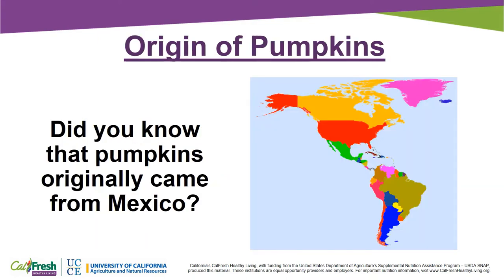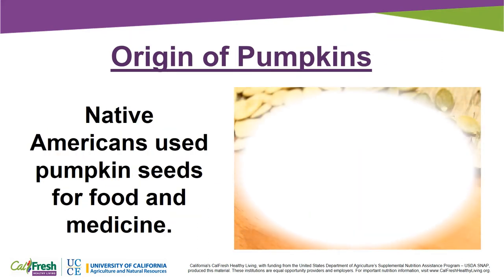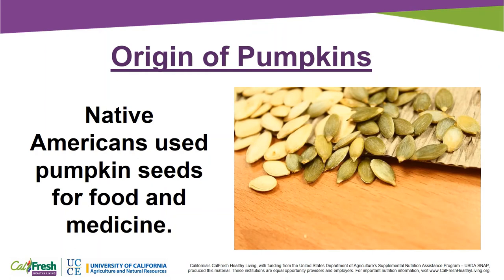Did you know that pumpkins originally came from Mexico? Seeds from pumpkin plant relatives have been found in Mexico that date back more than 7,500 years ago. It's thought that pumpkins came to North America by Native Americans who brought them with them from Mexico. Native Americans use pumpkin seeds for food and medicine.